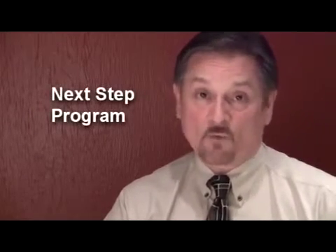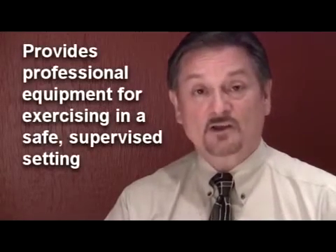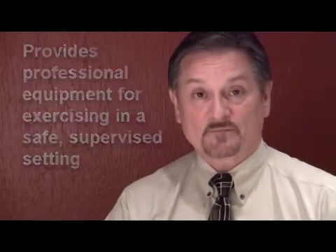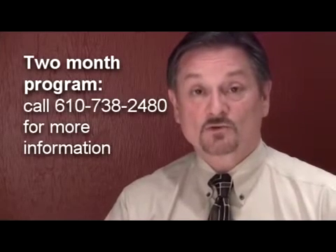Another program is our Next Step program. If you're not comfortable joining a gym or going to the YMCA in a large setting, you can still come to the physical therapy clinic you were at, pay a nominal fee, and use all of the equipment at your leisure. You can come five days a week and have access to the supervising physical therapist. You're allowed to use the equipment the way you used it before and will get safe instruction on how to do that. It's a two-month limited program, and after that we encourage people to join a gym or the YMCA to keep up with this kind of program.